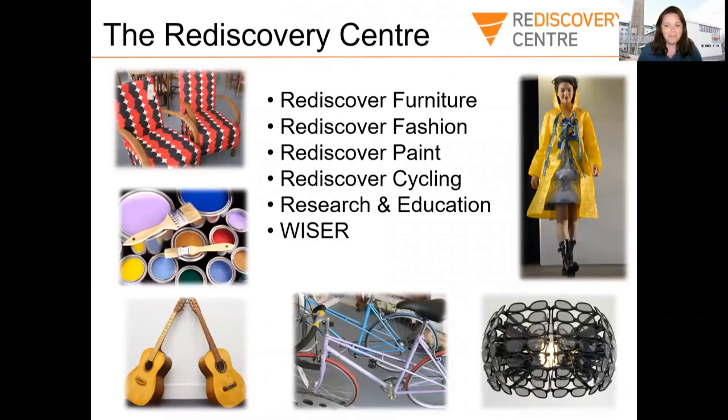My name is Sarah Clear and I work at the Read Discovery Centre. We're the National Centre for the Circular Economy in Ireland, and what that means is we try to get people to think more about the environment, to think more about not wasting water or energy and not throwing things away.